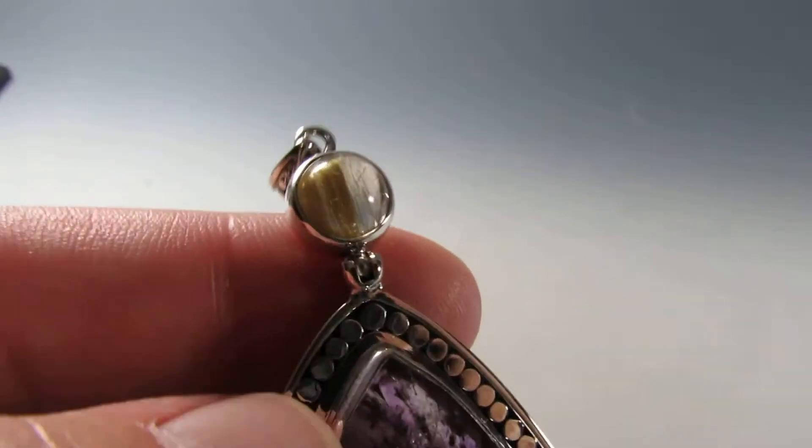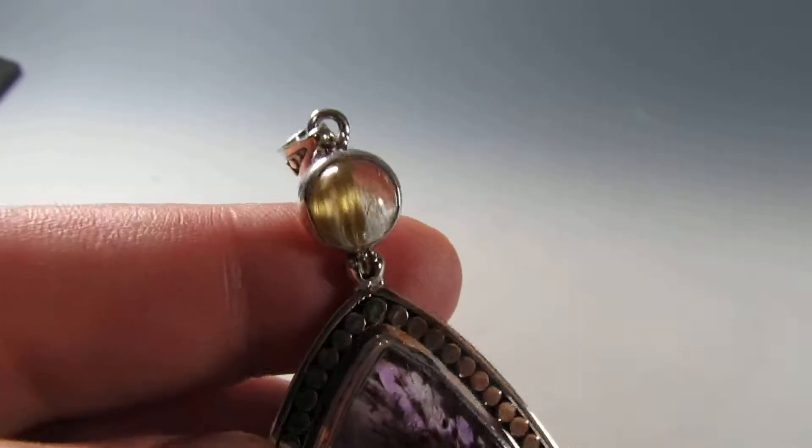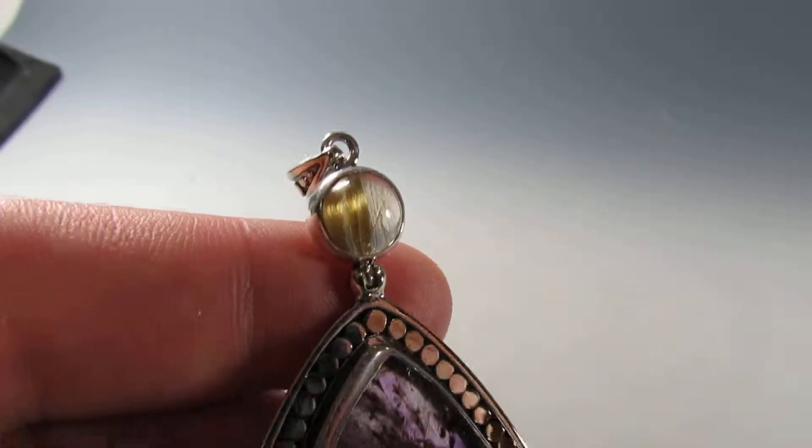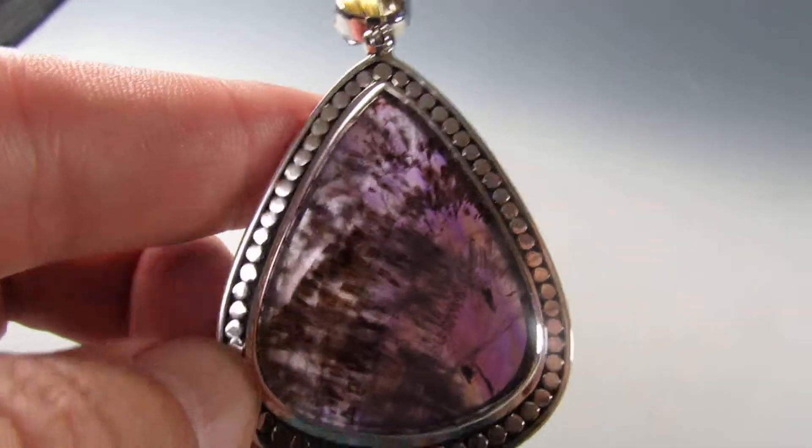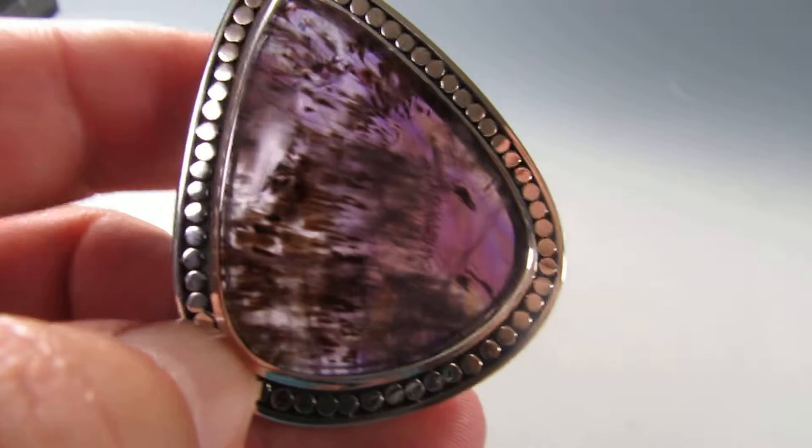This is a Cat's Eye Rutilated Quartz — you can see the chatoyancy. It's from Bahia State in Novo de Zorja, Bahia.